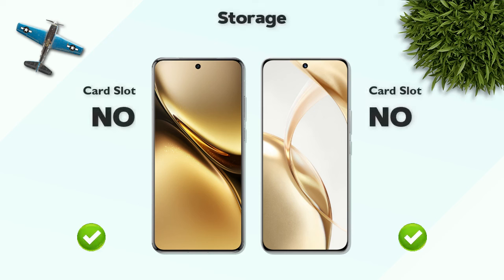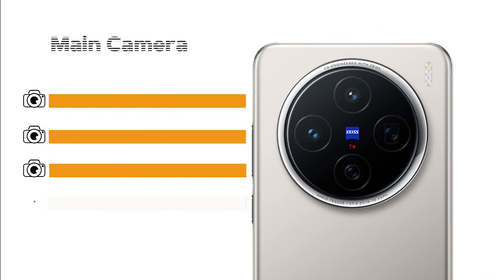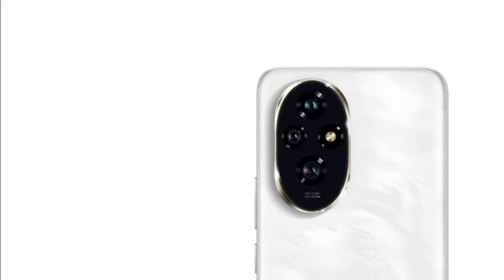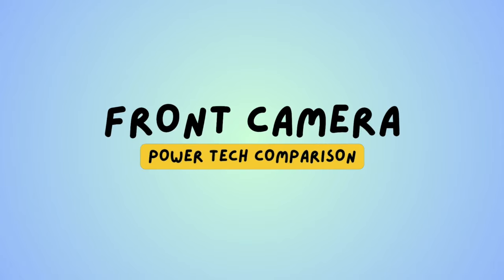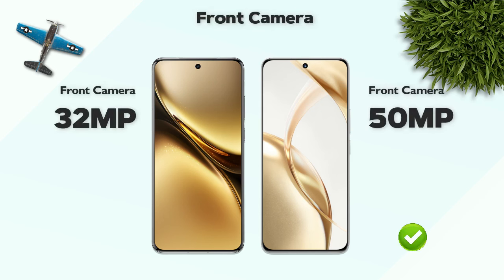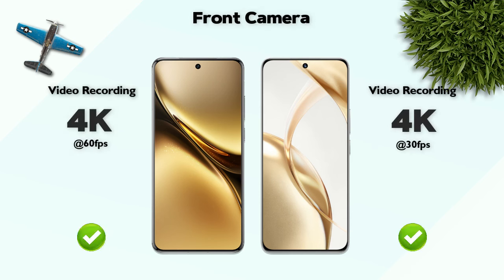Camera: main camera — 50 megapixel on both. Video recording: 4K resolution on both. Front camera: 30 megapixel versus the better 50 megapixel. Front camera video recording: 4K resolution — same.